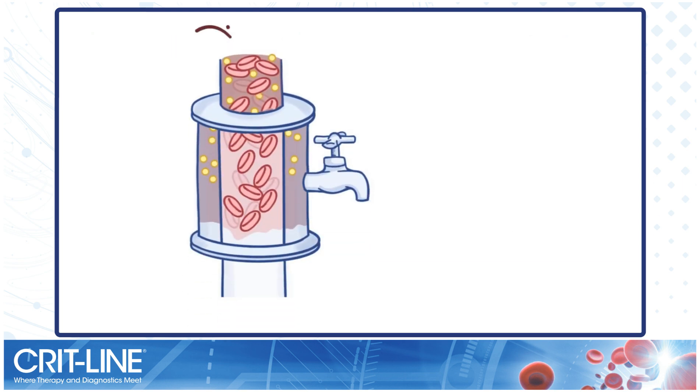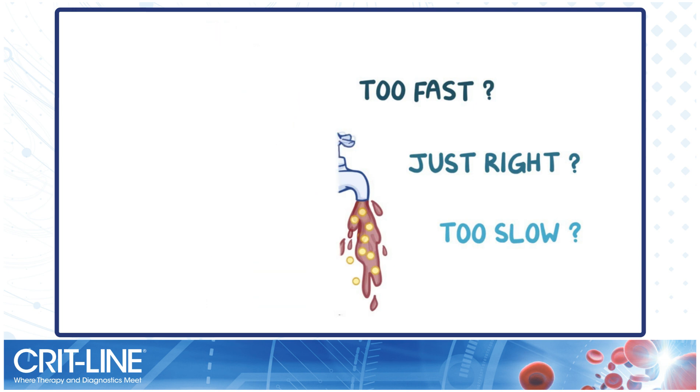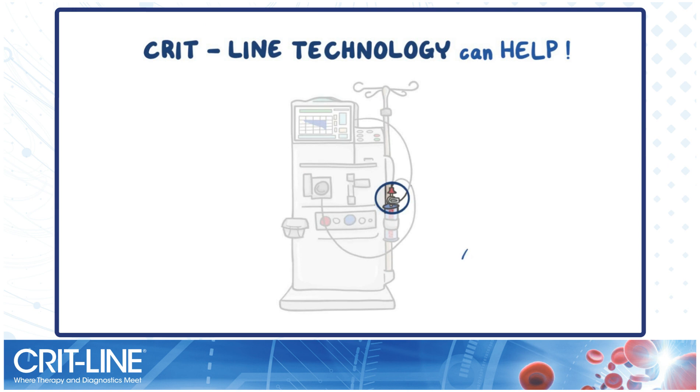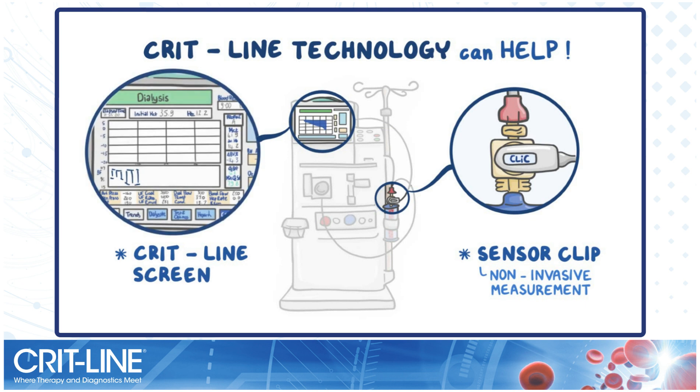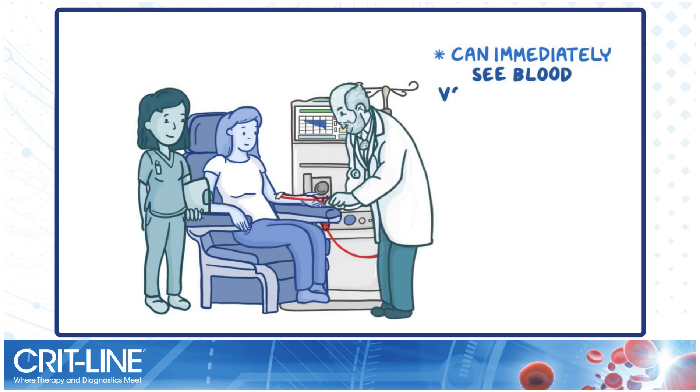The trick is knowing whether fluid is being removed too fast, too slow, or just right. CritLine technology can help the clinician figure that out. A sensor clip is attached to a chamber on the top of the dialyzer. This sensor noninvasively measures hematocrit and oxygen saturation. The percent change in relative blood volume is then calculated and displayed on the CritLine screen in real time.